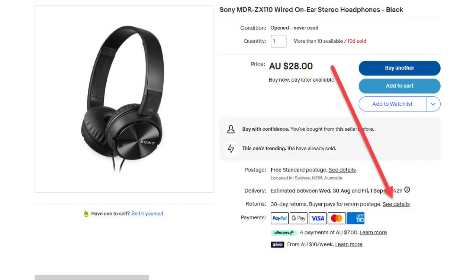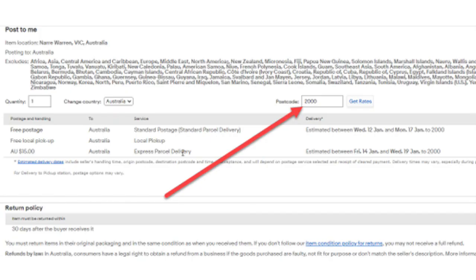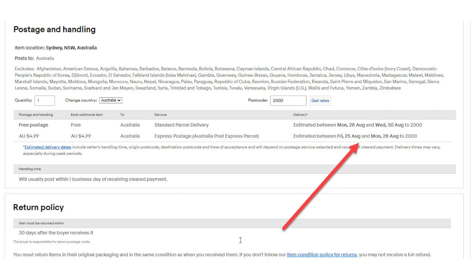If you want to see what delivery date your customers will see, just go to one of your eBay listings, click on the See Details hyperlink, then enter any postcode and click Get Rates. Now you'll be able to see the delivery date that your buyers will see, and you can experiment with making these changes to see how your delivery dates change.